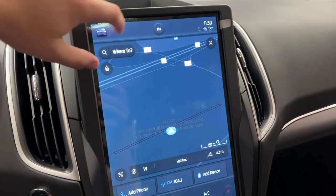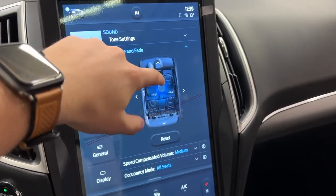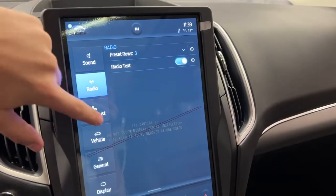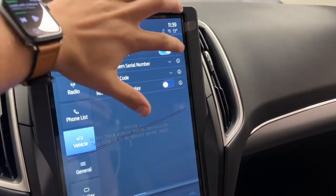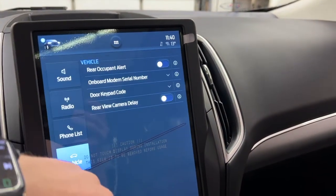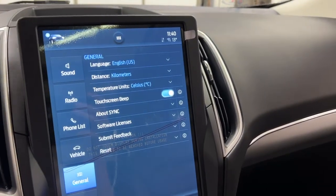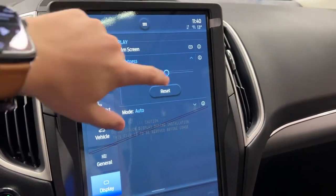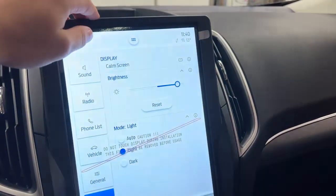This is Sync 4. Pressing the settings button up top gives you access to sound settings, where you can adjust the audio. You have radio settings to control preset rows and your phone list. Under vehicle settings, you can turn on the occupant alert, which reminds you to check your back seats before leaving. You also get serial number, door pad, key code, rear camera parking delay, temperature units, touchscreen beep, and display brightness settings — including a light mode option.